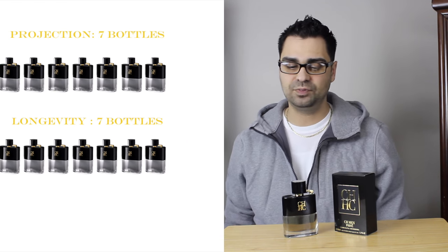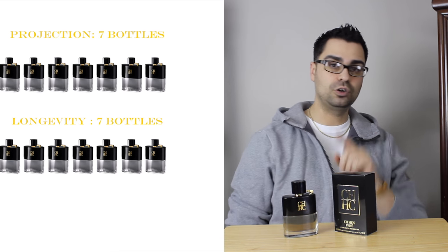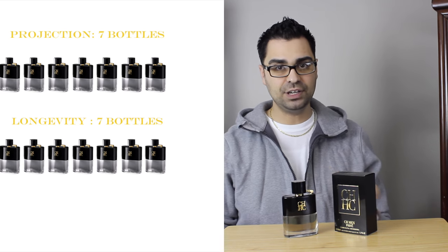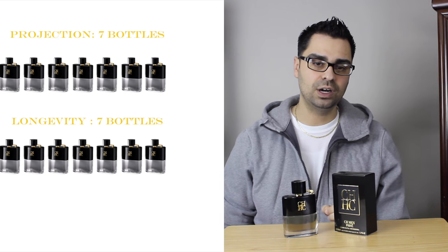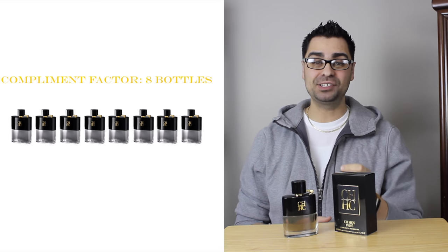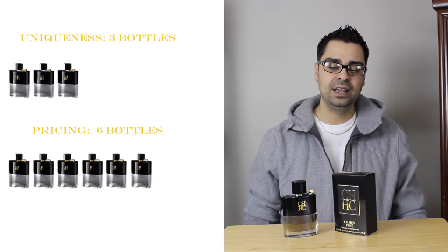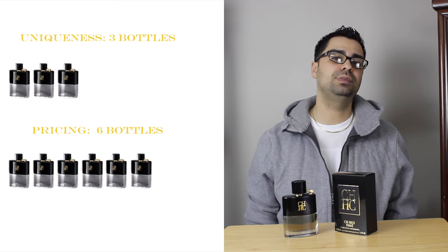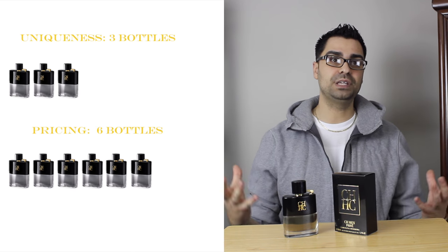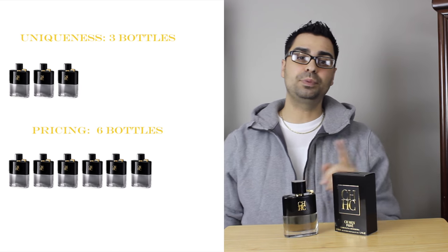Now the ratings. Projection: seven bottles out of ten — it is a moderate to skin fragrance. It pushes but not that much; it dies down fairly quickly. Longevity: seven bottles out of ten — seven to nine hours, hitting my value threshold. Compliment factor: eight bottles out of ten — no surprise there; I expected it to garner compliments and it did. Uniqueness: three bottles out of ten — there is nothing in CH Men Privé that screams something different. It never had a shining moment where a note or accord jumped out and said 'wow, this is something different.'